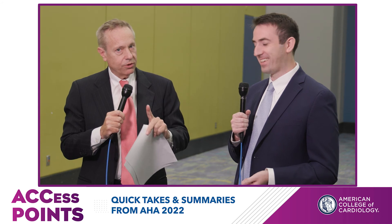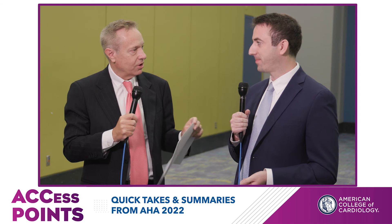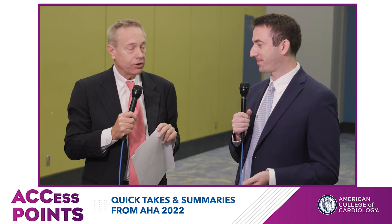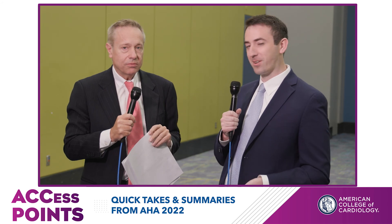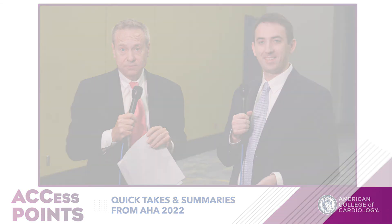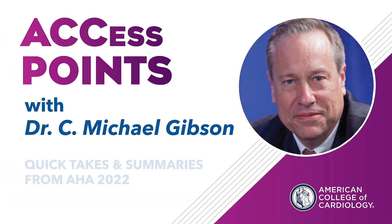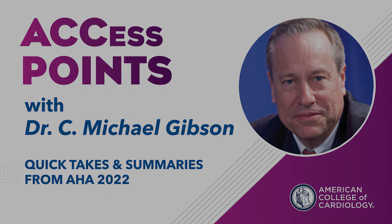So high-sensitivity troponin actually reduced length of stay and reduced invasive procedures. We'll see if people get on board with your next look. Thanks for joining us here today. Thanks for having me, Dr. Gibson. And thanks for joining us here at AccessPoints.